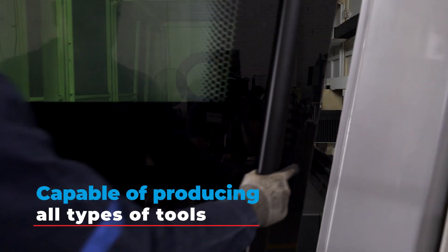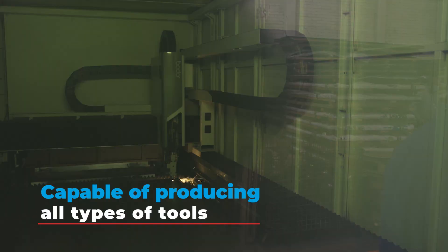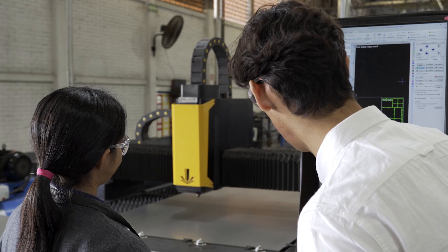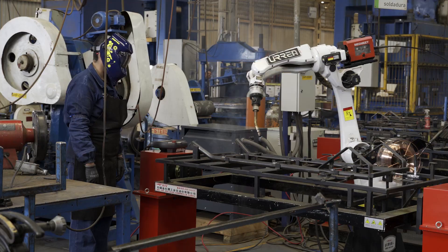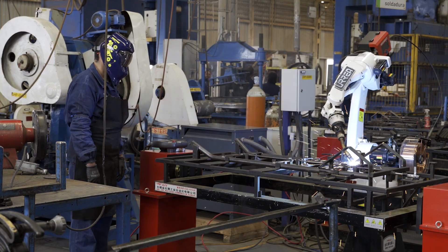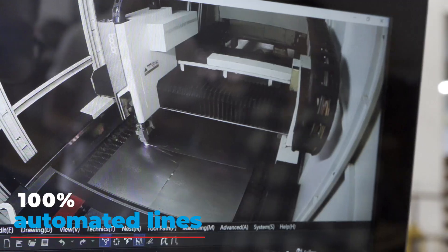We have developed unique capabilities in the field and are currently capable of producing all types of tools. We started along the path of automation, and this has enabled us to increase our differentiating capabilities. Thanks to this, we currently have 100% automated lines.